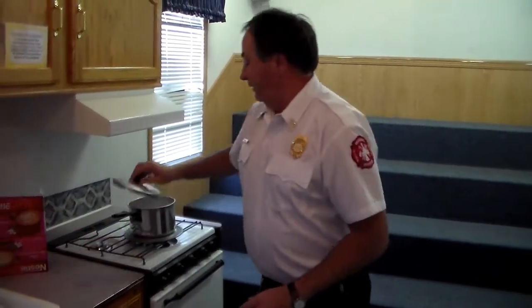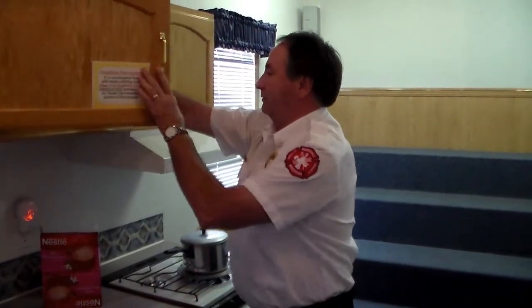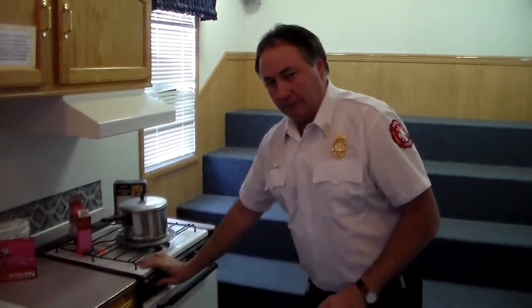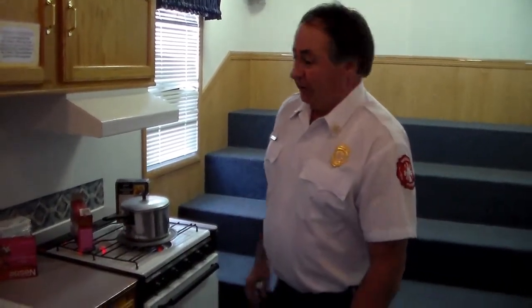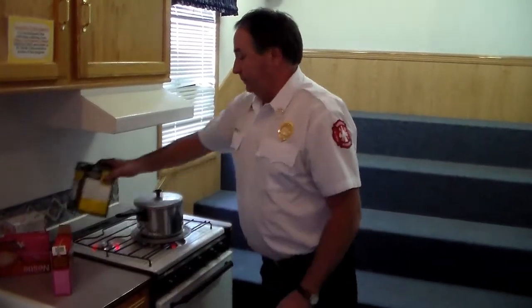One other thing: when you're getting ready to cook your meal, people will get into their cupboards, get their products out, and set them on the stove while getting ready to cook. They turn the stove on, put the oven on to warm it up, and then they're off preparing other food. When they come back, there's a fire because they accidentally turned the burner on. Do not use the stovetop as part of your counter space.